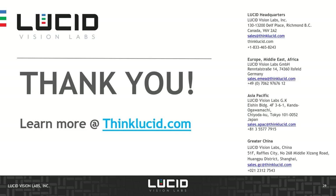That's it for today. Thank you for joining this session. If you have any questions, please reach out to us through thinklucid.com or through our regional sales offices in EMEA, Asia-Pacific, or Greater China. Thank you.